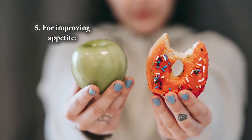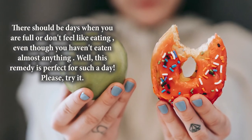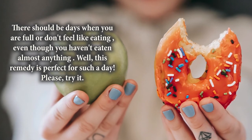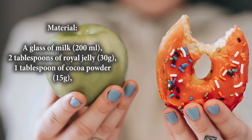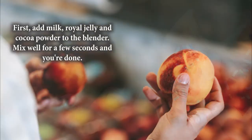Number 5: Improving appetite. There should be days when you feel full or don't feel like eating, even though you haven't eaten almost anything. This remedy is perfect for such a day. Ingredients: a glass of milk, 2 tablespoons of royal jelly, and 1 tablespoon of cocoa powder.